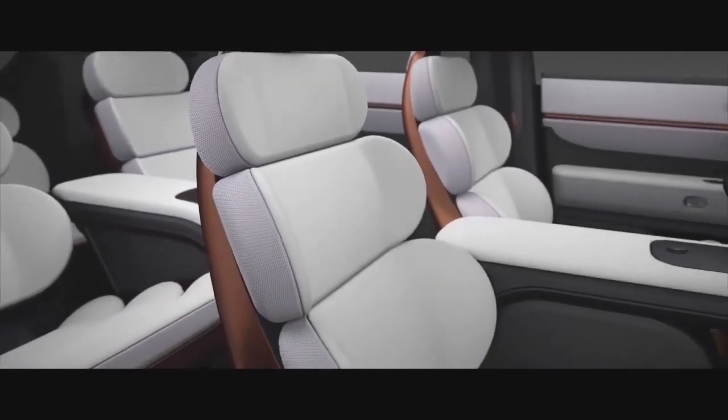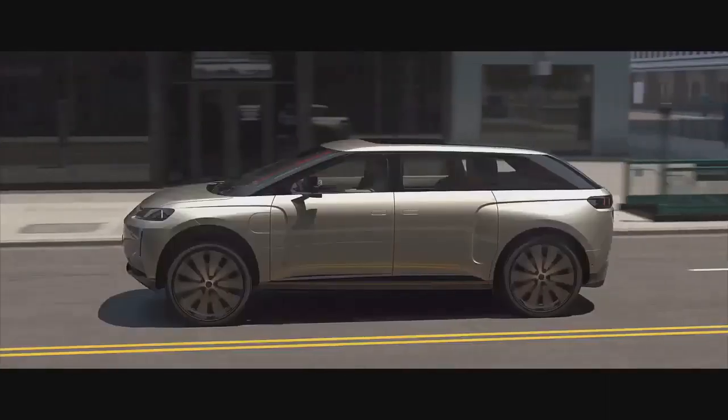It's a brilliant car with very special features, made by a very intelligent, hard-working team.